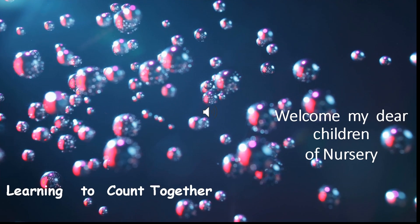I welcome you, my dear children of nursery. Today, we shall learn to count together.